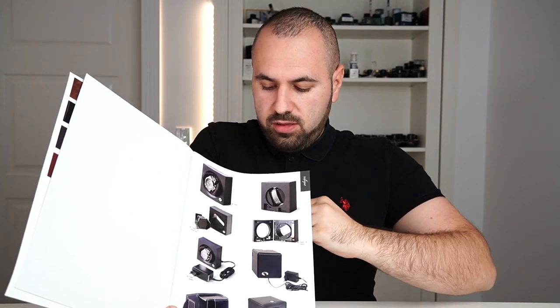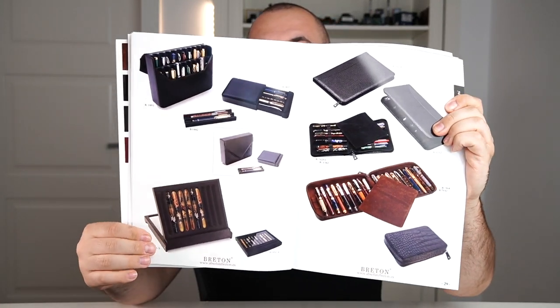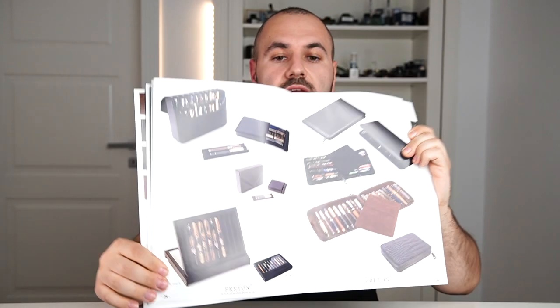Here we have some watch storing items, solutions for storing or transporting fountain pens, jewelry, wallets, and pretty much everything. So in regards to availability, they have everything. If you have in mind custom pieces or something else — maybe not only for storing fountain pens — you can contact us and based on their catalog we can work out something custom for you.